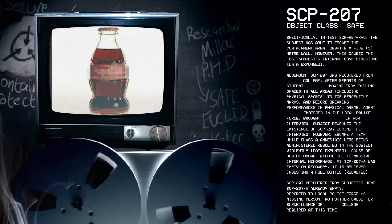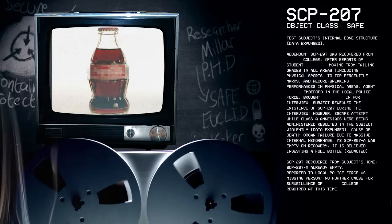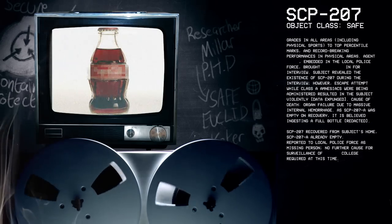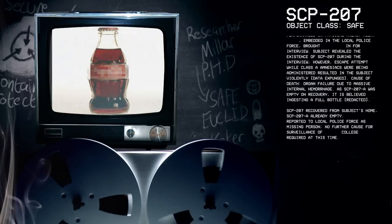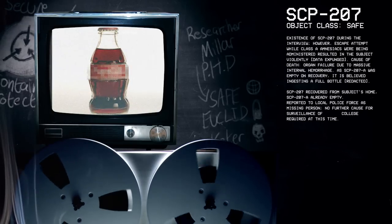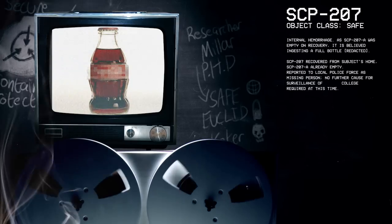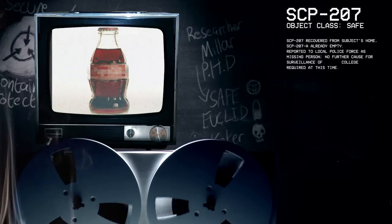Addendum: SCP-207 was recovered from a college after reports of a student moving from failing grades in all areas, including physical sports, to top percentile marks and record-breaking performances in physical areas. An agent embedded in the local police force brought the subject in for interview. The subject revealed the existence of SCP-207 during the interview. However, an escape attempt while Class A amnesiacs were being administered resulted in the subject violently dying. Cause of death: organ failure due to massive internal hemorrhage. As SCP-207-A was empty on recovery, it is believed the subject had ingested a full bottle. SCP-207 was recovered from the subject's home, with SCP-207-A already empty. The incident was reported to local police as a missing person. No further cause for surveillance of the college at this time.